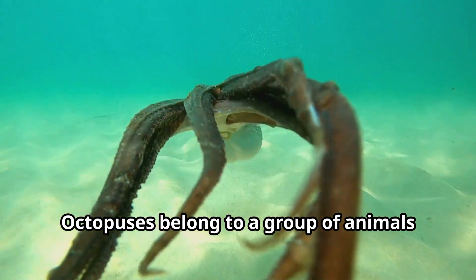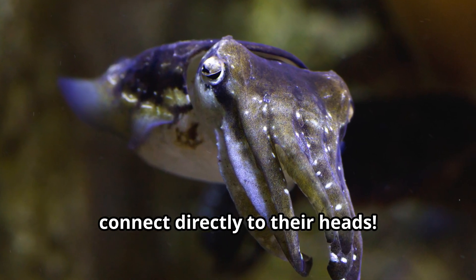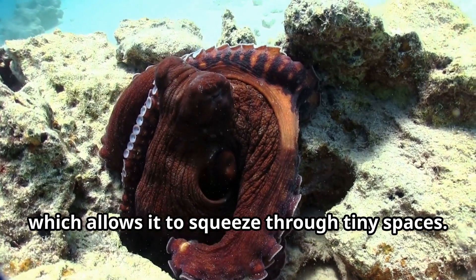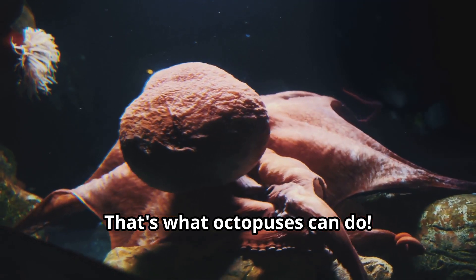Octopuses belong to a group of animals called cephalopods, which means headfoot because their arms connect directly to their heads. An octopus has a soft body with no bones, which allows it to squeeze through tiny spaces. Imagine being able to fit through a hole the size of an orange — that's what octopuses can do.